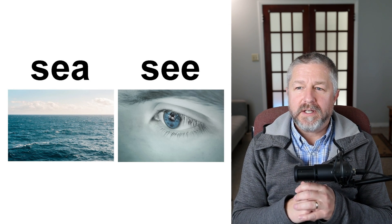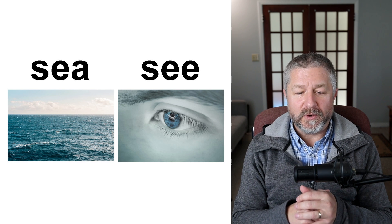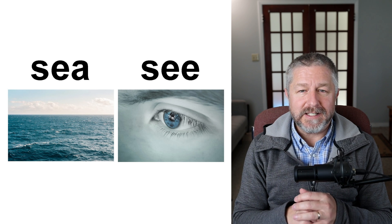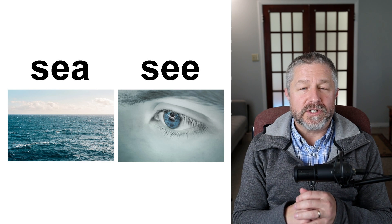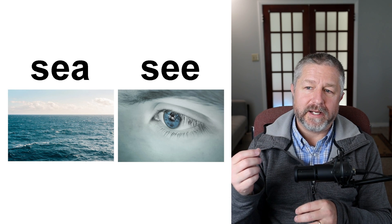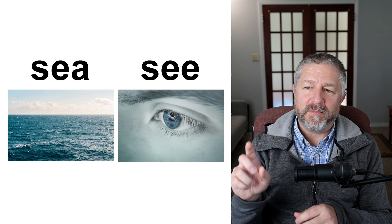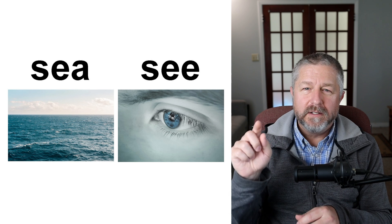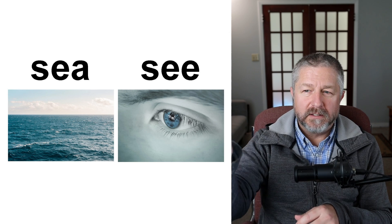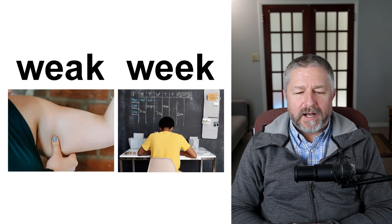Sea and see. When you go out on the sea, you need a really big boat — you might even want a large ship. There's the Mediterranean Sea; there are many huge seas around the world. It's just a large body of water. But we also have the verb to see — right now I can see Jen outside, I can see Oscar, I can see a cat, and I can see Walter running. Oscar walks our older dog and Walter runs around him — I can see them right now. Sea and see.